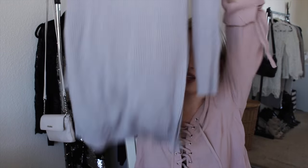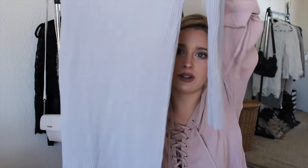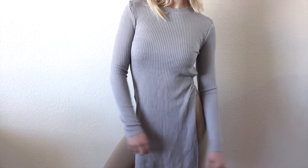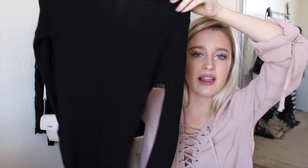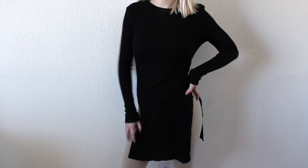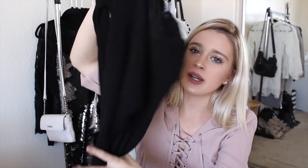The next two things from Boohoo are the same item just in different colors. The first one is gray — it looks like a dress, but no, it's a shirt. It just has this really cool slit in it. Here's the black one — I also like this, but I like the gray one a lot better. It's the same thing, just with the slit and ribbed again.